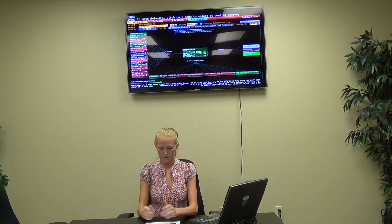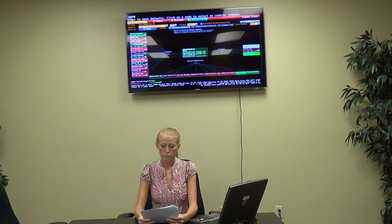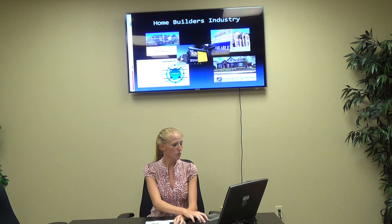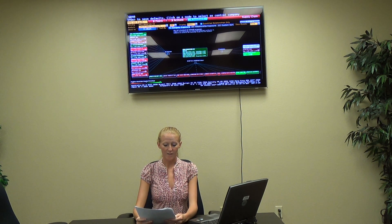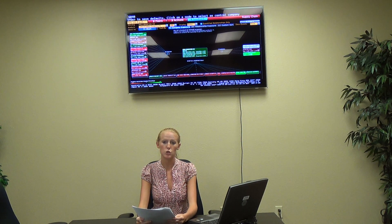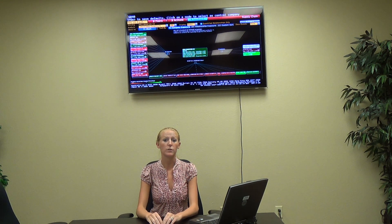Here we have some graphs. Weighted average cost of capital is 13.75%. EVA has been pretty consistent since 2009 and is now at negative $292.25 million. Return on invested capital at this time is 12.37%, and the EVA spread is negative 1.37%.